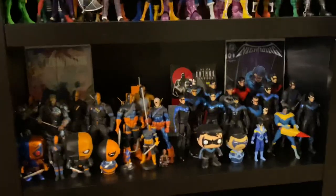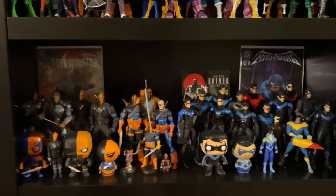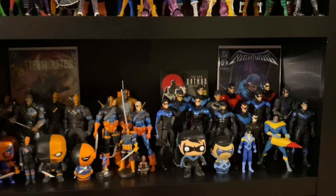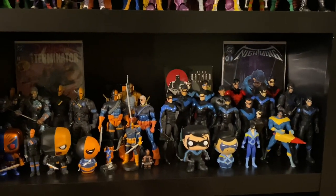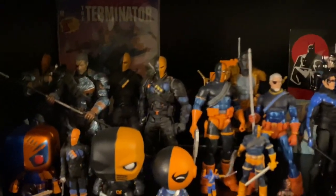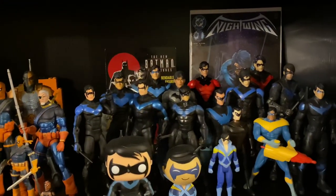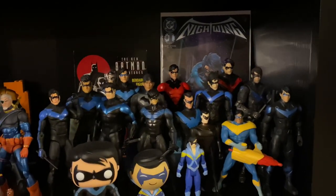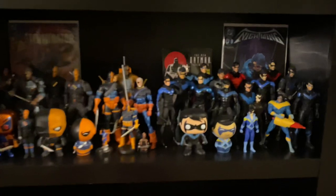Down below we have the Nightwing and Deathstroke section. Nightwing is one of my favorite characters and one of my girlfriend's favorite characters, and Deathstroke is definitely one of my favorites. To me they go hand in hand — I think Deathstroke is Dick Grayson's Joker, his Lex Luthor, his main antagonist. So I like to put them side by side. There's all the Deathstroke stuff — various figures, Mattel, DC Direct, and even the new McFarlane edition, the red Nightwing right there.